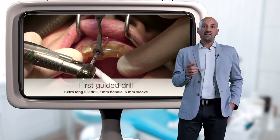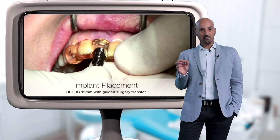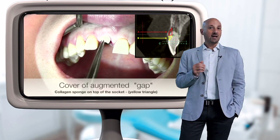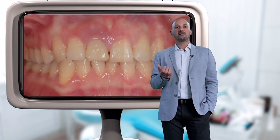We will present the fundamental steps of the treatment planning, and then follow the treatment process, focusing not only on the advantages of digital workflow, but also aiming to pinpoint the limitations and the shortcomings. Finally, we will review the outcomes and take a glimpse at the actual patient experience.